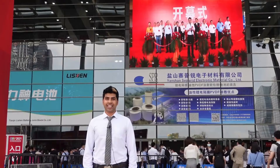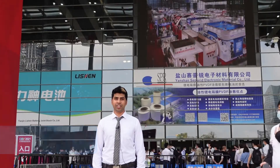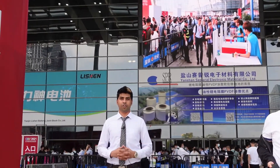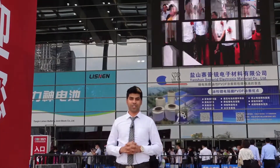Hello and welcome to another exciting episode of Exhibition Walkthrough with Bettersize. My name is Ricky, and today we are here at Shenzhen Convention and Exhibition Center to attend the biggest exhibition on fuel cells and batteries, called China International Battery Fair. So without any further ado, let's go inside and check it out.